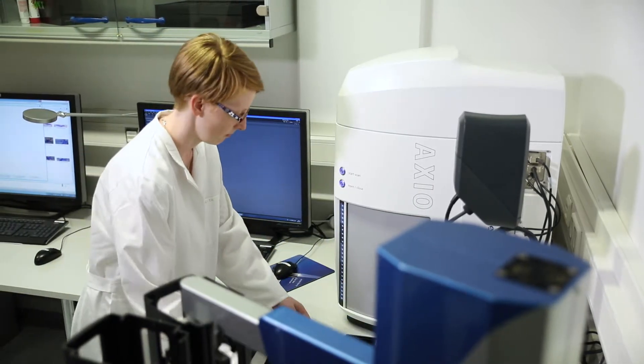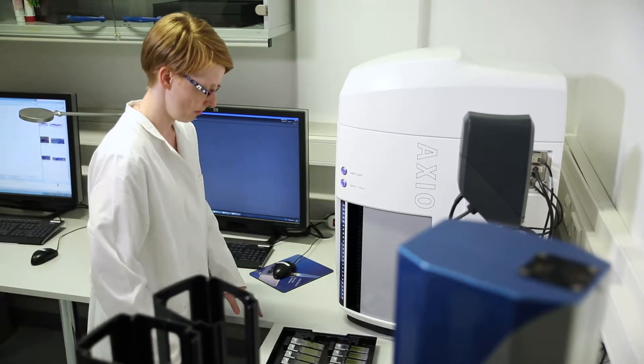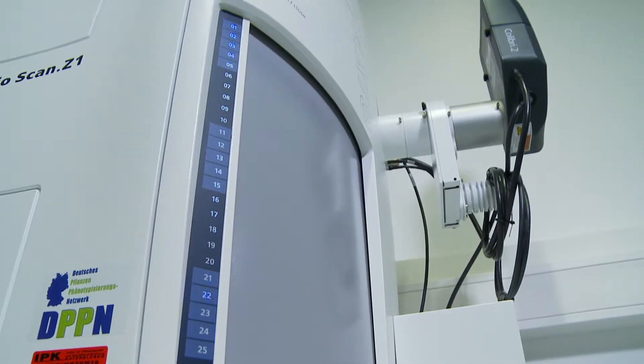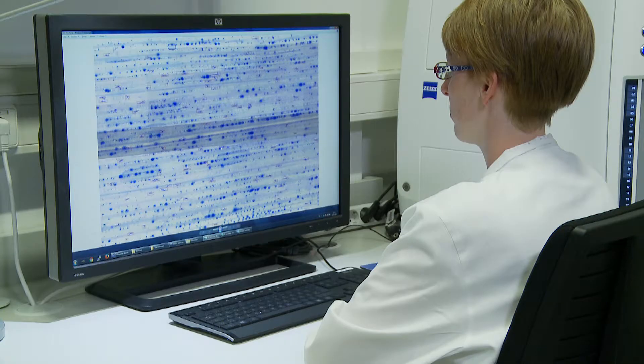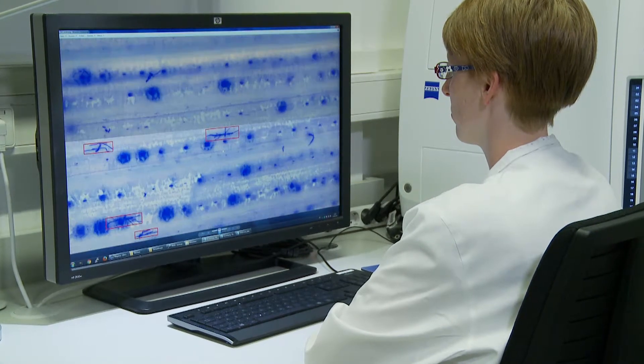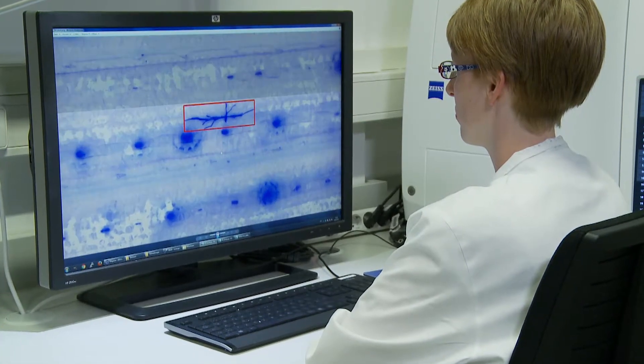Later stages in the developmental cycle of the powdery mildew fungus can be tracked and assessed with two additional phenotyping systems. The BlueVision software enables the quantification of hyphal growth on the leaf, with the results closely matching manually derived data.